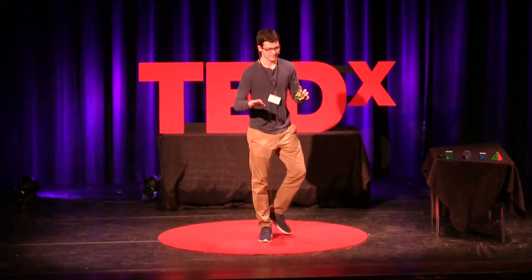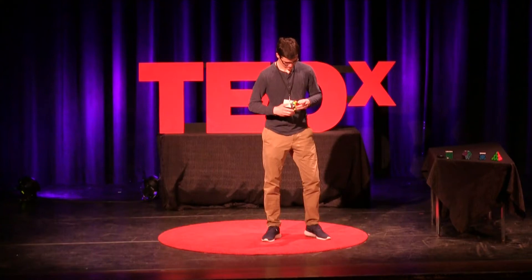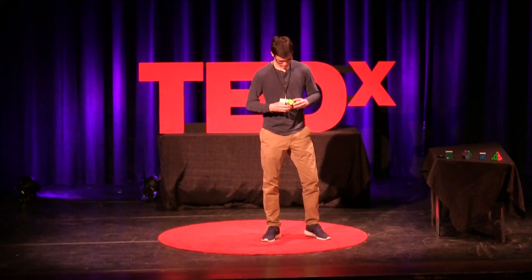Everyone ready? Ready, set, go. 25, 24, 23, 22, 21, 20, 19, 18, 17, 16, 15, 14.